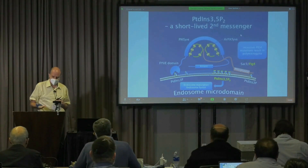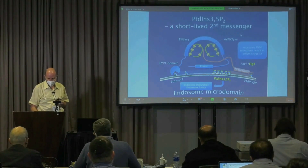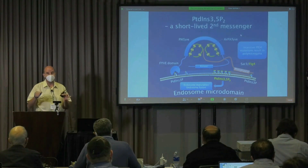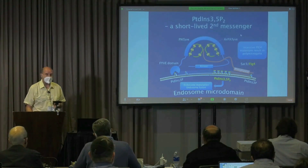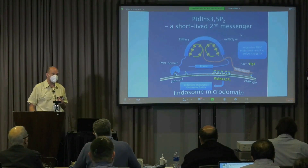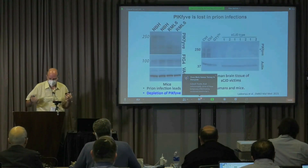It turns out that there is a phosphoinositol kinase called PIK5 that generates phosphoinositol 3,5-diphosphate, and this is a regulator of the size of endosomes and lysosomes. So that was a candidate, perhaps, for this kind of pathology.